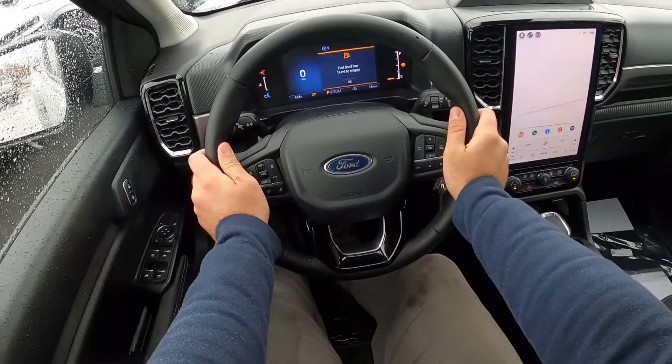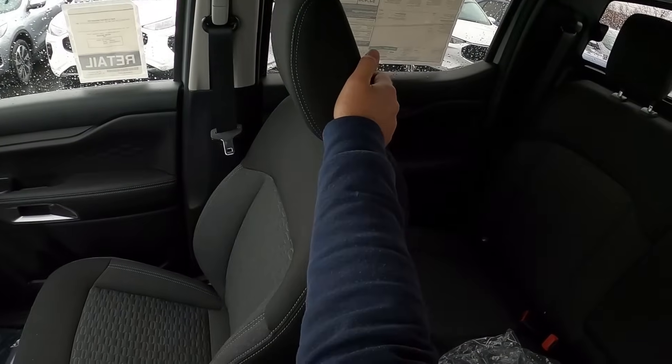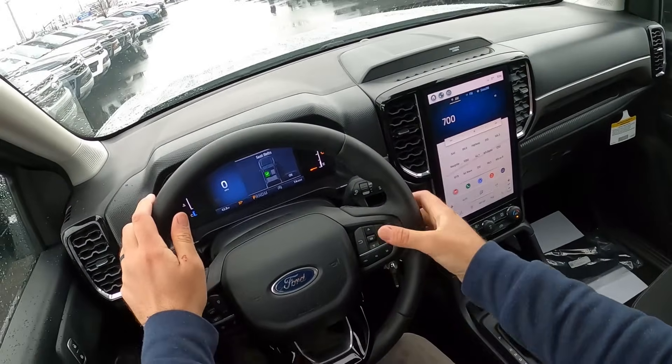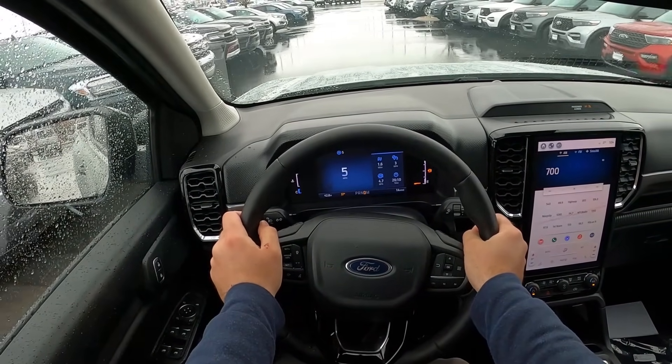Let's talk about the visibility before we set off. Here's visibility over the hood and both mirrors. We do have plans for wandering with the rear. Let's set off on the Ranger XLT.